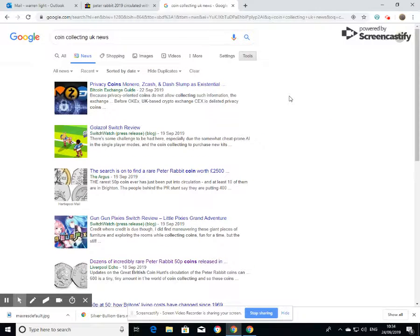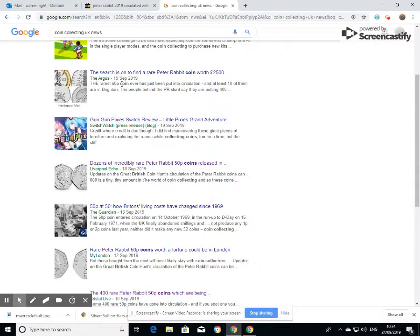It's certainly something that has caught people's attention. If you just pop over to Google and type in 'coin collecting UK news' and then select sort by date, scrolling down we've got one — the search is on to find a rare Peter Rabbit coin worth two and a half thousand pounds. That's the Argos.